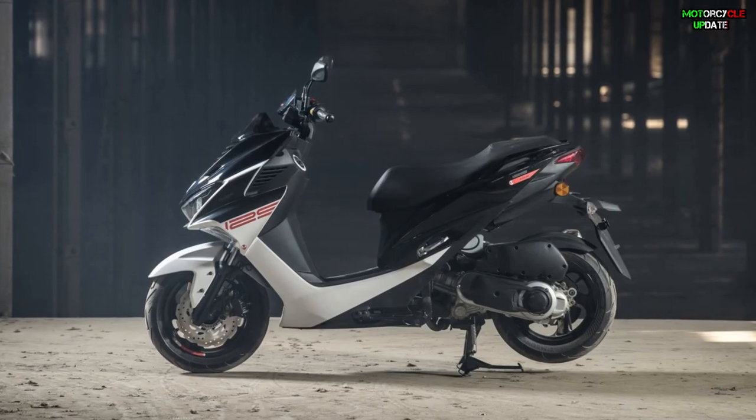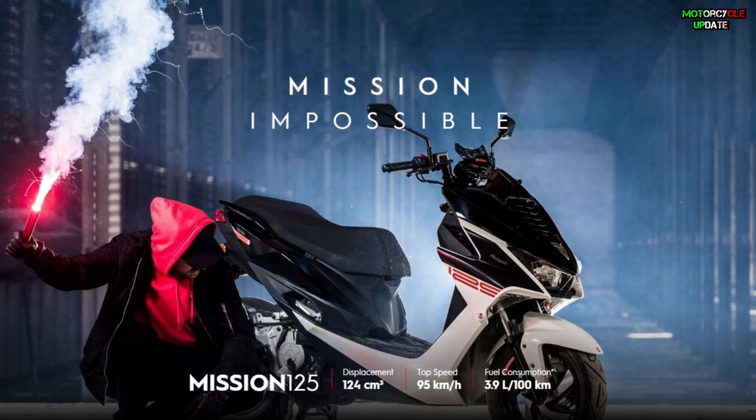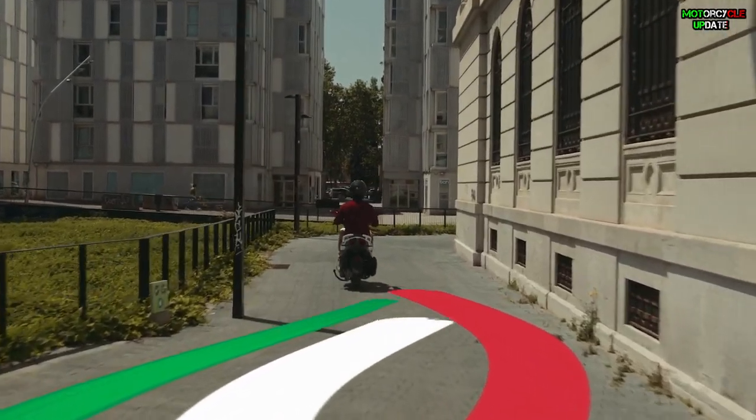For the European market, Maligoti also offers the Mission 125, which is equipped with a smaller engine with a capacity of 124cc and a maximum speed of 95 kilometers per hour. Stay healthy brothers, hope you enjoy this video.